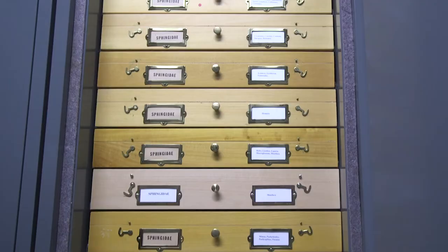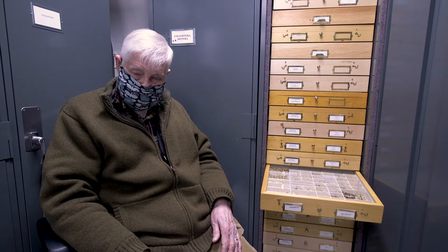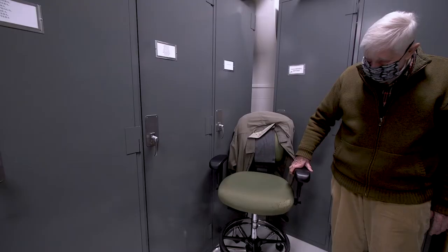I identified a couple of tiger beetles for him, and then just started arranging them by species — kind of curating, so to speak. He really enjoyed that and thanked me, saying they could really use somebody like me volunteering at the museum. I said I'm employed full-time but I'm off on Saturdays. I could come in then, and he said that would be great. So in October of '64, I came in here and started working.